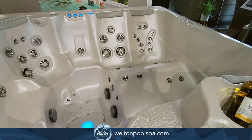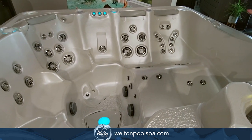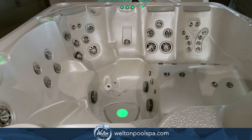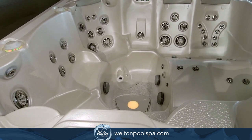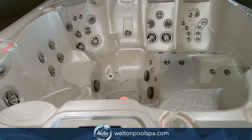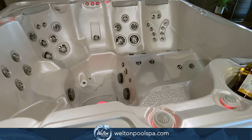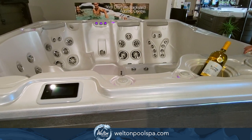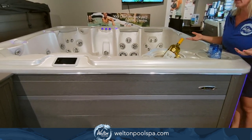This one has an upgraded lighting package with the Northern Falls water feature. There are Northern Lights along the top side controls, and it's also upgraded with the Southern Light corner lights on the outside. So it's got a beautiful light package.